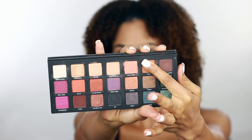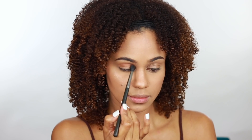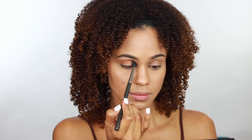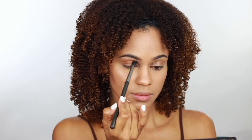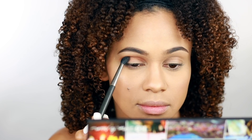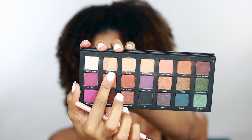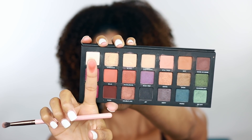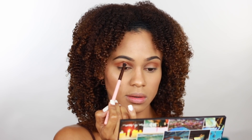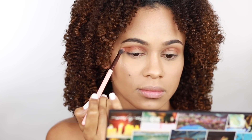So the first shade that I'm going to be taking is Riff, and I'm just going to be applying that in the crease as my transition color. This is a beautiful matte, warm brown shade. Next, I'm going into my crease with Baja, which is a beautiful warm orange shade with a matte finish. I don't even think the camera does this shade any justice because it is absolutely beautiful.